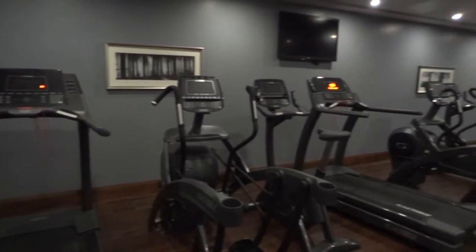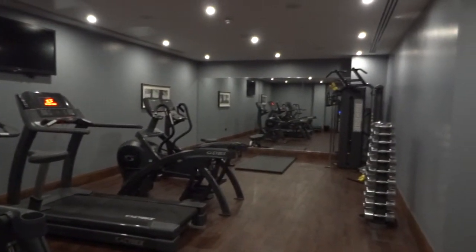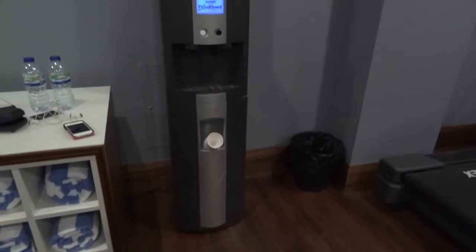There is a gym on site which is open 24 hours a day, where treadmills, cycle machines and weights are available to be used. Water and towels are provided and music is played through built-in speakers.